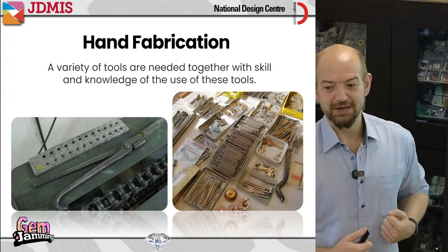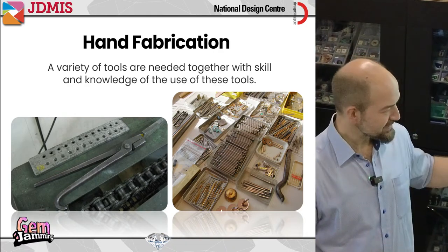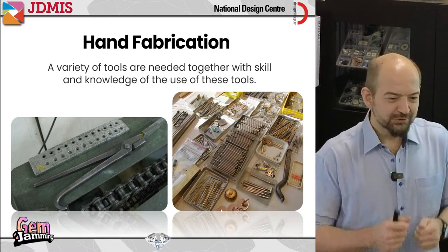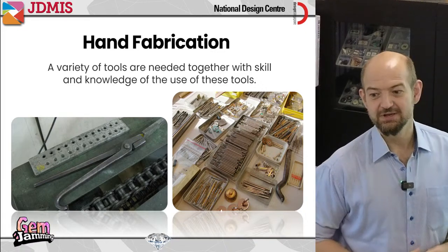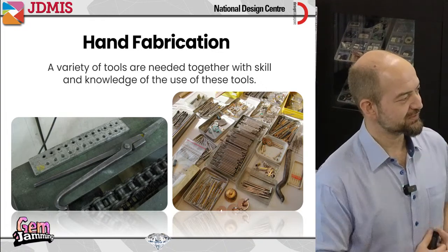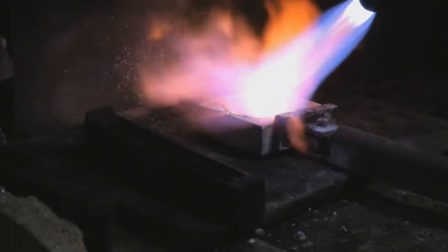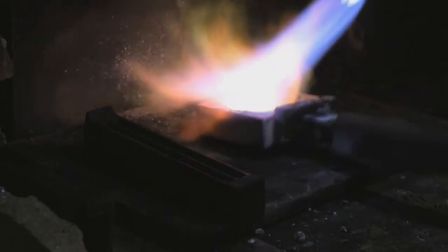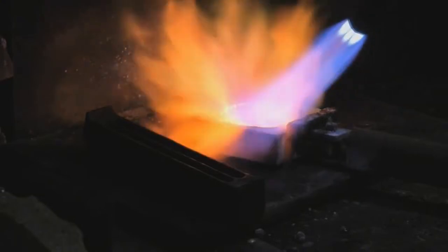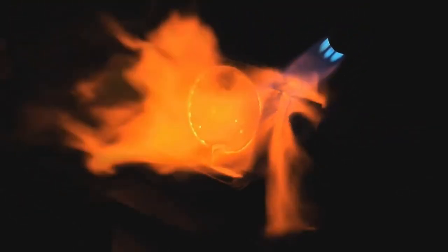First I want to talk about how a typical piece of jewelry might be made using hand fabrication — making the thing using your hands and some tools like hammers, saws, and drills. Typically a jeweler will start by melting their metal and pouring it into a little container to create an ingot — a block of metal they can then turn into something more exciting. You can see here we're pouring the ingot into the mold.